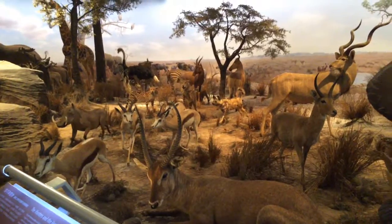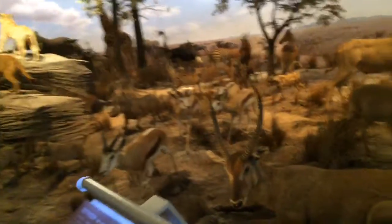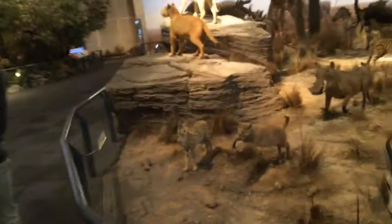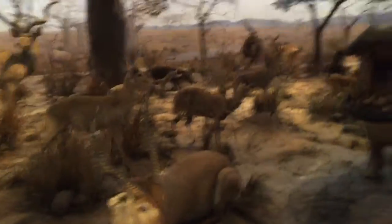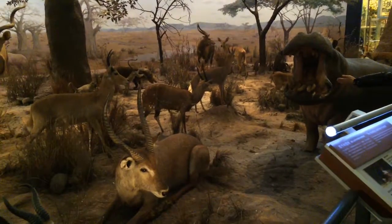Everybody's got to have a habitat. I like this kind of stuff — do you know how early in the morning you'd have to get up to see these animals, and you'd never see them like this anyway, only through binoculars.